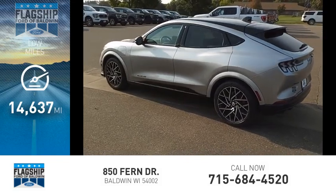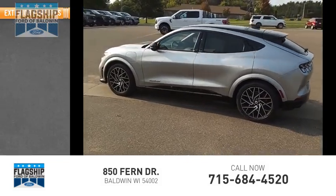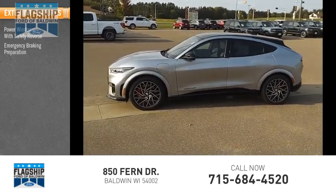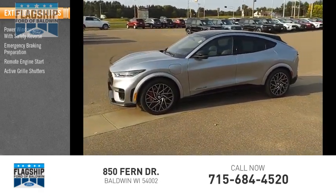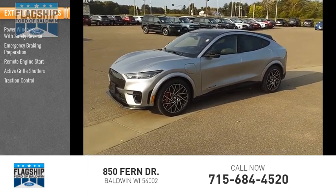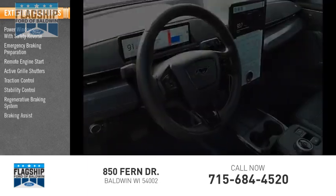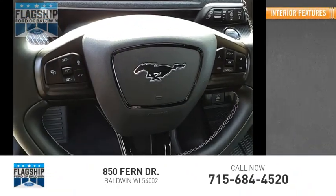This vehicle has less than 15,000 miles. Here are some of its great options: power windows with safety, reverse emergency braking preparation, remote engine start, active grille shutters, traction control, stability control, regenerative braking system, and braking assist with power brakes.